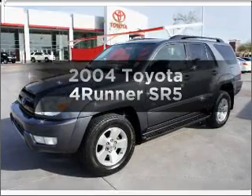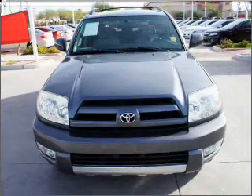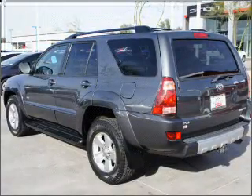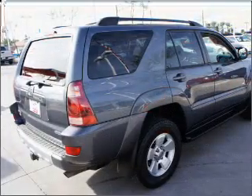Get noticed in this 2004 Toyota 4Runner. This is the set of wheels you've been looking for, with a solid 6-cylinder engine connected to a smooth shifting automatic transmission. Premium wheels give a more luxurious look. The anti-lock braking system will help deliver you safely to your destination.